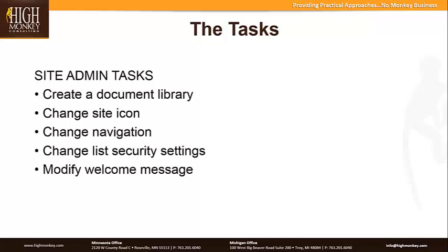The site administrative tasks were: creating a document library, changing the site icon, changing the navigation, changing security settings, and modifying the welcome message. Those were the tasks we had them go through. When we post this to the blog, we'll include the actual questions, because we don't just say something like 'create a document library' — we ask things more in a scenario-based setting, so you can get a feel for how the questions were framed.